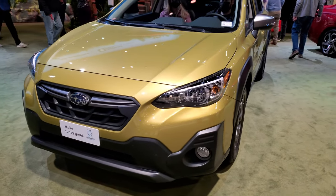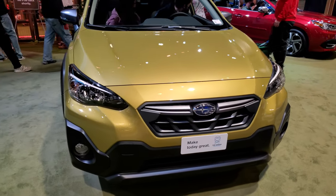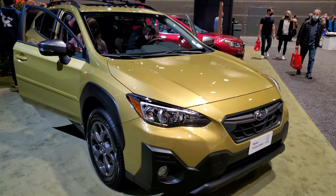Hey everybody, this is Brett and I'm at the 2022 Chicago Auto Show, just checking out all the really neat looking vehicles that are here at the auto show.